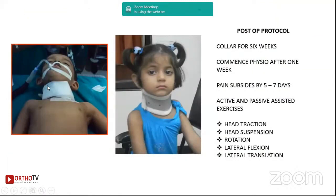Immediately post-op, we apply a temporary collar made of cardboard, and then a modified polypropylene collar which has a slight elevation on the side of surgery. The important thing is you start physiotherapy after one week, because for the first week they are usually painful. Once the wound heals in about five to seven days, these are active movements. The protocol includes head suspension and lateral translation exercises for six weeks. After six weeks you can reduce the collar but continue therapy for three months.